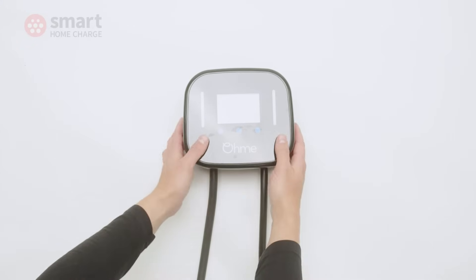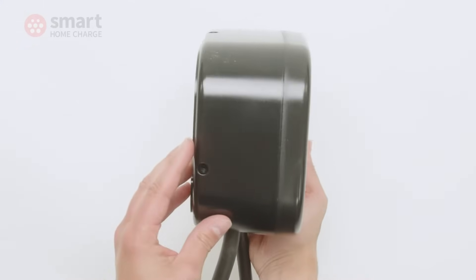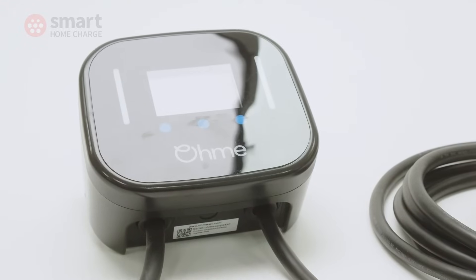This is the Omni Home Pro, the follow-up to the original Omni intelligent wall charger. It has a new design and some snazzy new features, but is it the home EV charger for you? Let's find out.